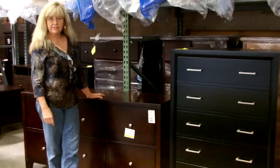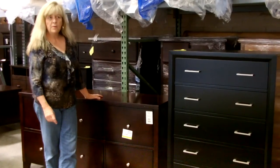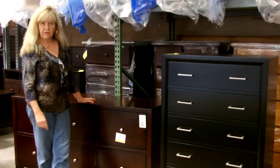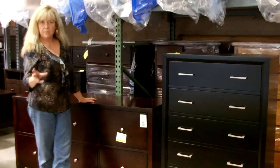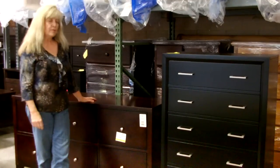My name's Mary, and we're here at Harrington Home Furniture. What I'm hoping to do is through a series of short videos like this to help you to have more confidence and be more comfortable in your furniture buying experience.